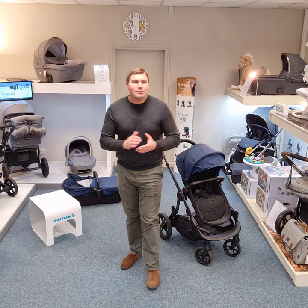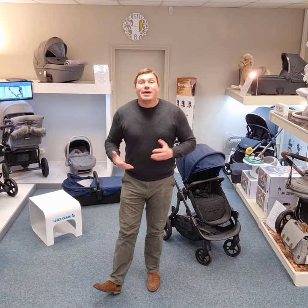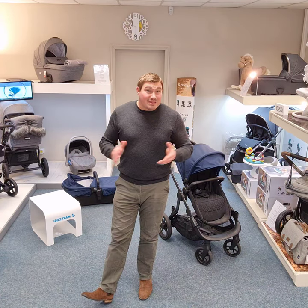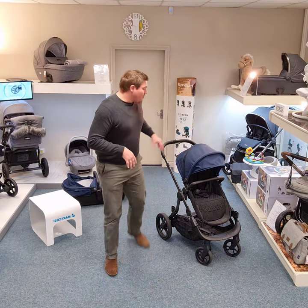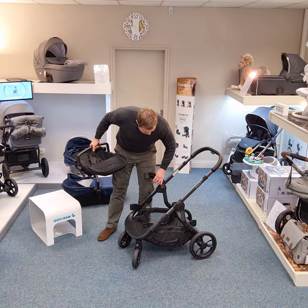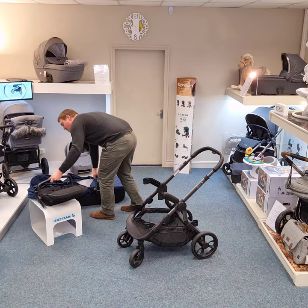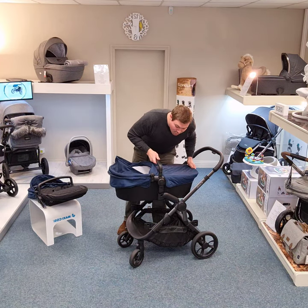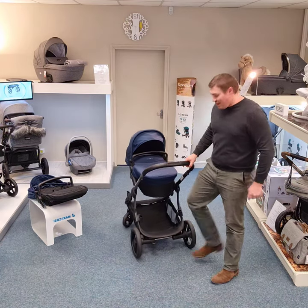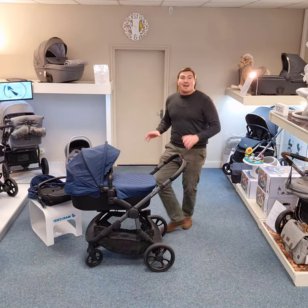So from there, say 18 months down the road there's a new baby on the way — what do I need to buy? It just depends on your age gap. Say you've got a gap of two and a half to three years — you might not need to buy anything. With the Orange, we take the elevators and push them in the opposite direction. We can then have the carry cot set into place for your new baby, and your three-year-old has a built-in ride-on board here that they can stand on. No additional purchases — pretty much out of the box, ready to go.